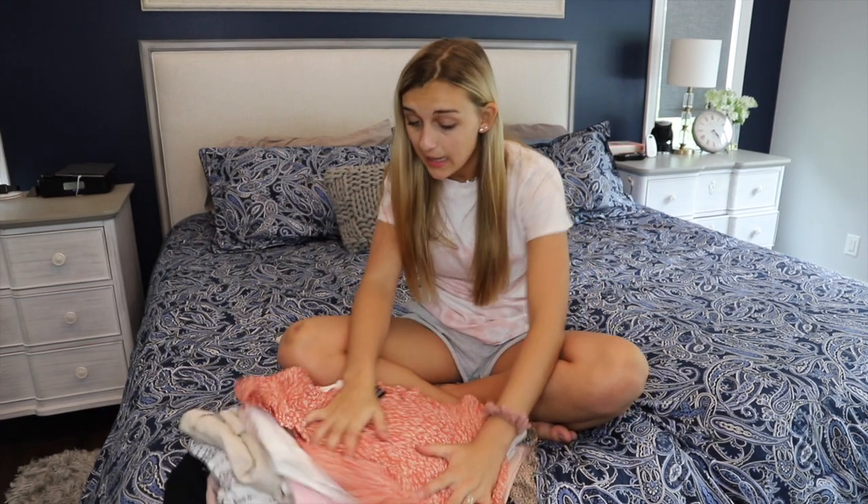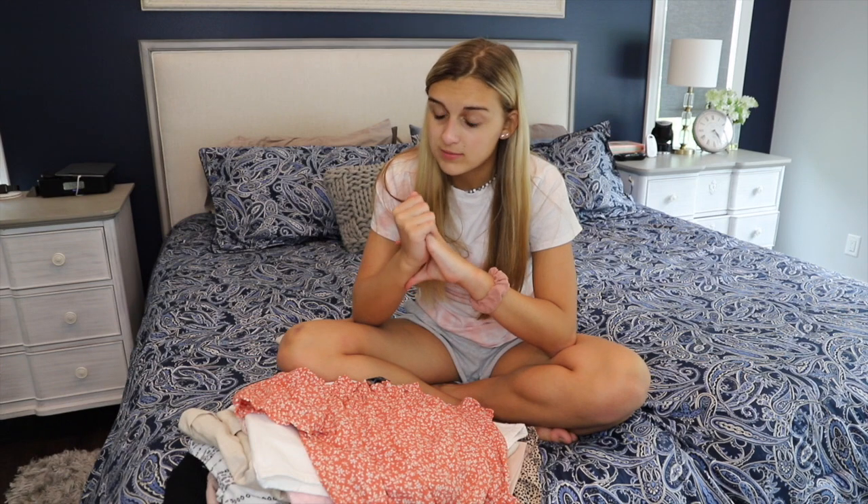Hi everyone, it is Carly Reese and welcome back to my channel. Today I'm going to do a video that I told you guys on our Family Nest I was going to film a long time ago.